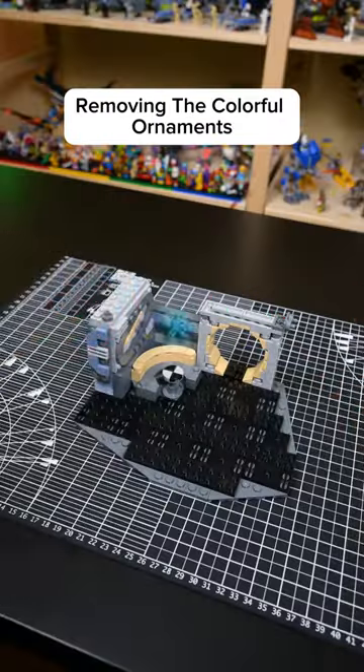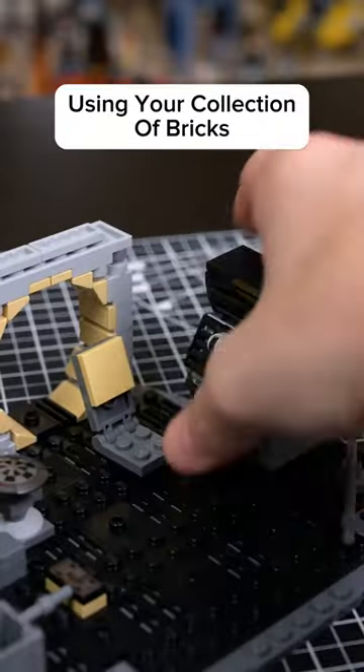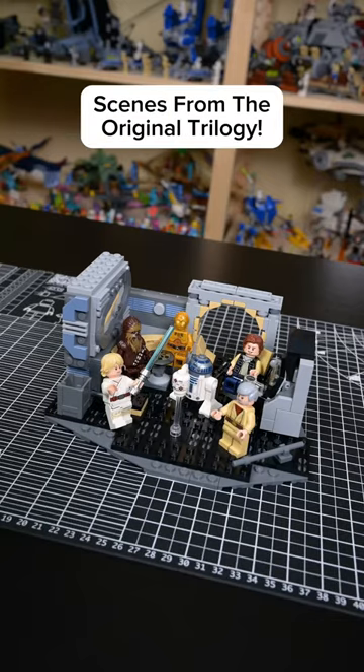Removing the colorful ornaments results in a modest interior of the ship that can be further modded using your collection of bricks, allowing us to recreate scenes from the original trilogy.